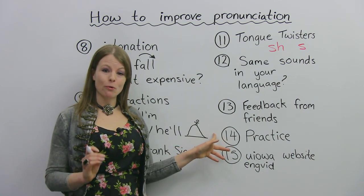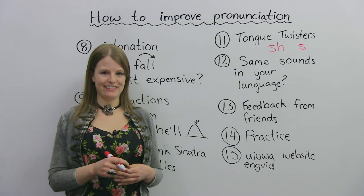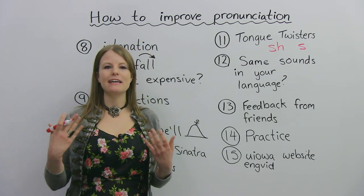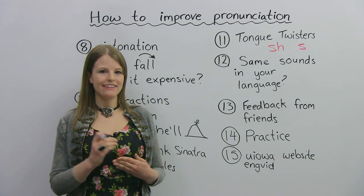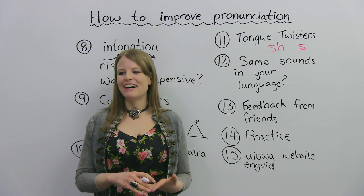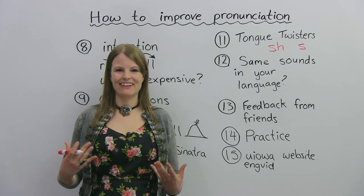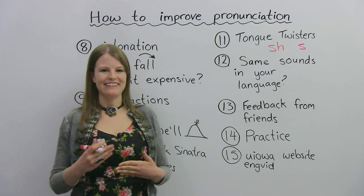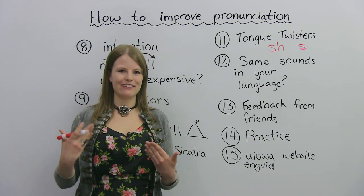Number 14, probably the most important tip I have for you today, is practice. Practice, practice, practice. In English we say practice makes perfect, and that's very true for pronunciation. It's very important to practice the sound as much as possible until it becomes automatic. The more you practice, the easier it will get. I had one student who would practice on the subway, and everybody would look at him like he was crazy because he would keep repeating sounds again and again. So be aware of your surroundings when you practice. I highly recommend practicing at home in front of a mirror.